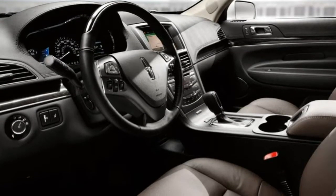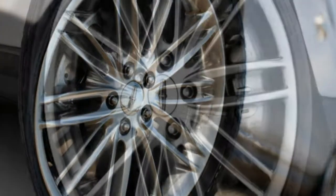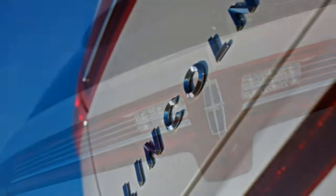After that, it's only a matter of deciding whether you want the Reserve's optional packages. Since they add many of the MKT's advanced driver safety aids, we'd say get those too.